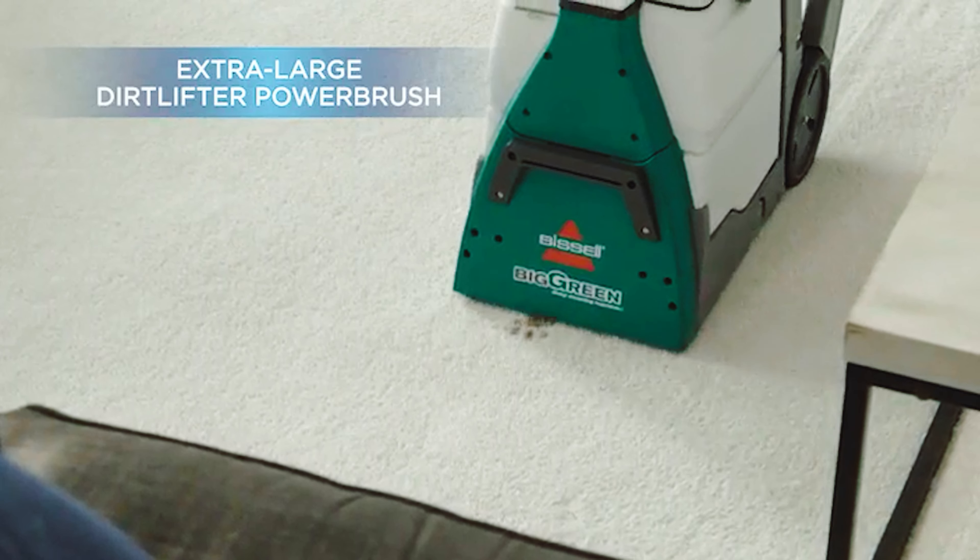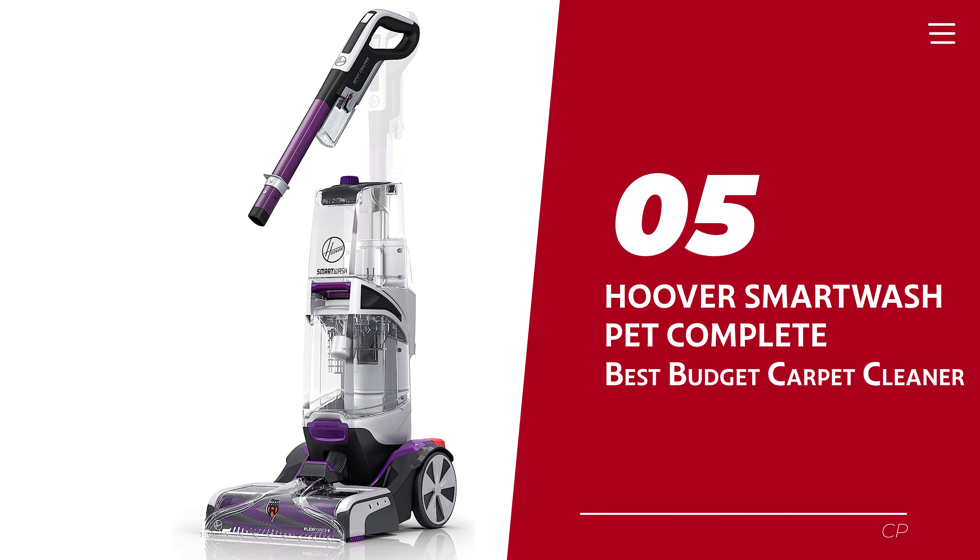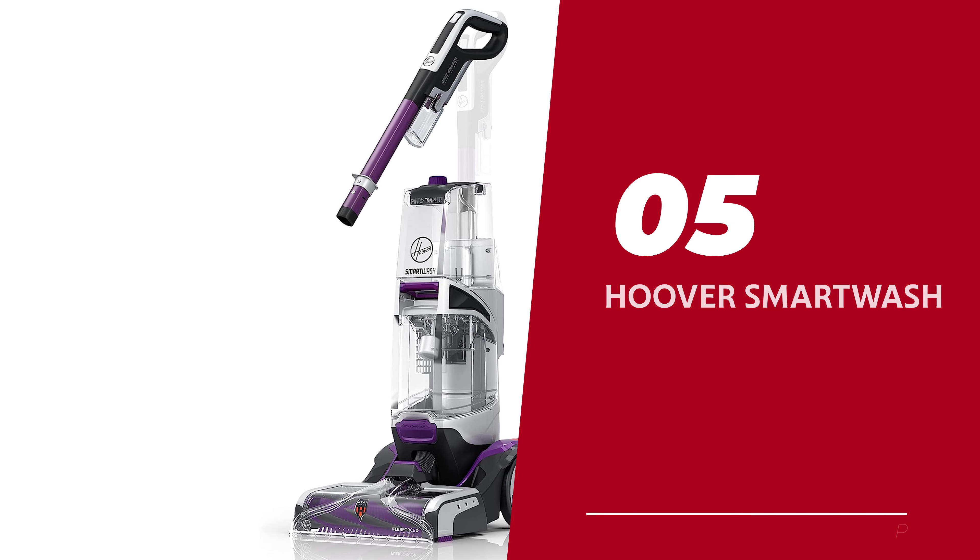Ready for the listicle? Let's dive right in! Number 5: Hoover Smart Wash Pet Complete — our pick for best budget carpet cleaner.